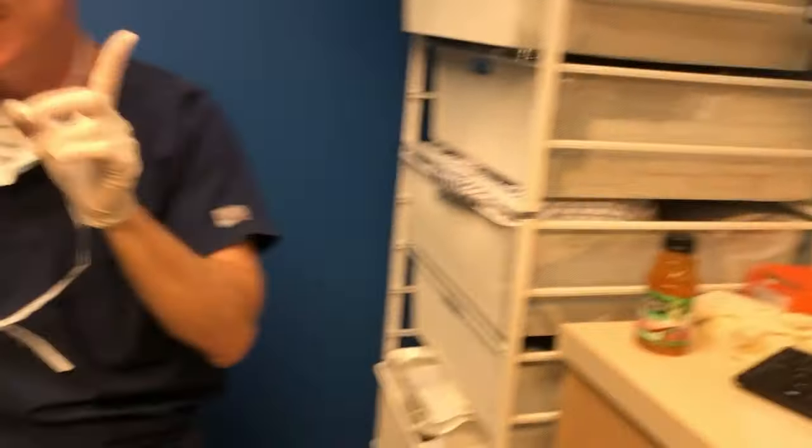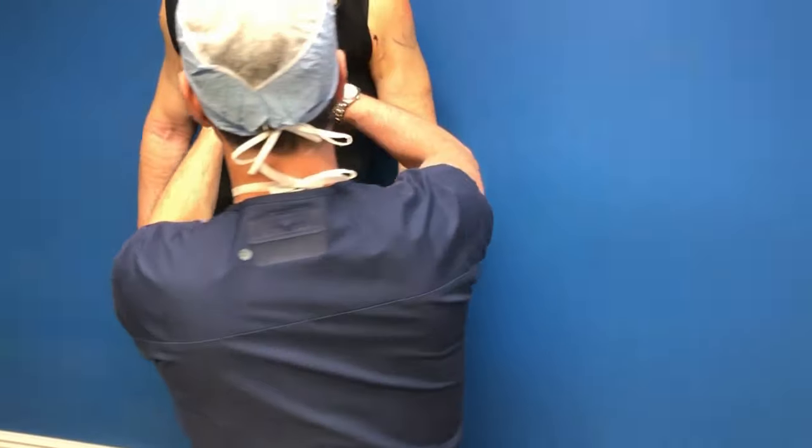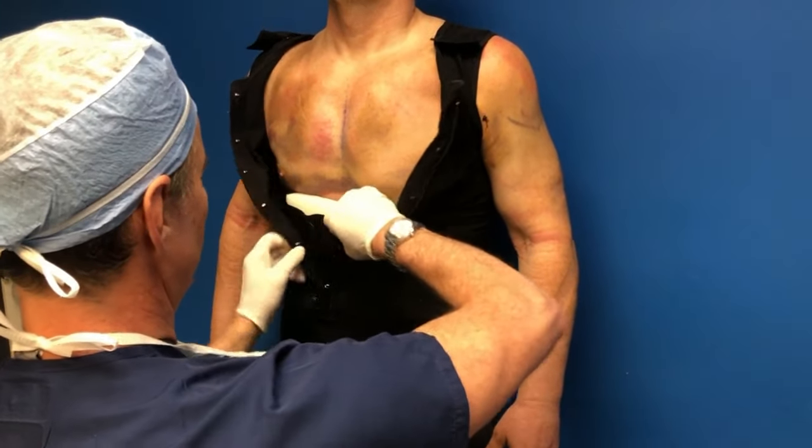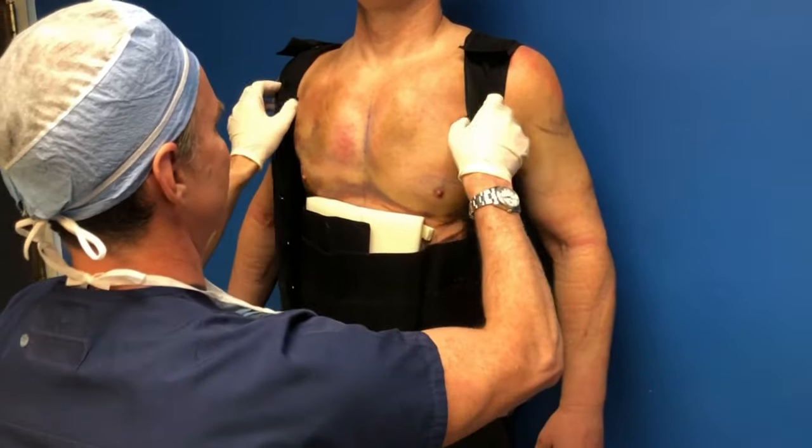You are not going to believe the results. Let's see it for the first time — I am super excited. Off with the chest. Let's take that off.